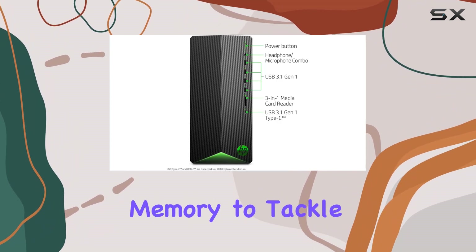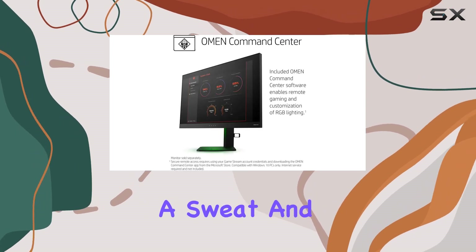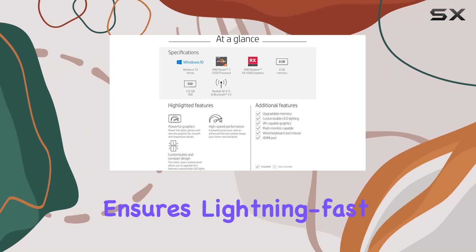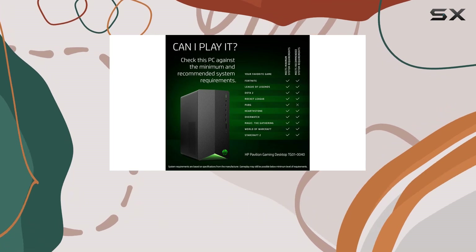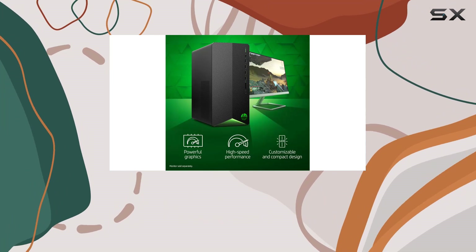This rig handles multitasking without breaking a sweat. The 512 gigabyte SSD ensures lightning-fast access to your files and programs, keeping load times to a minimum so you can jump into your favorite games without delay.